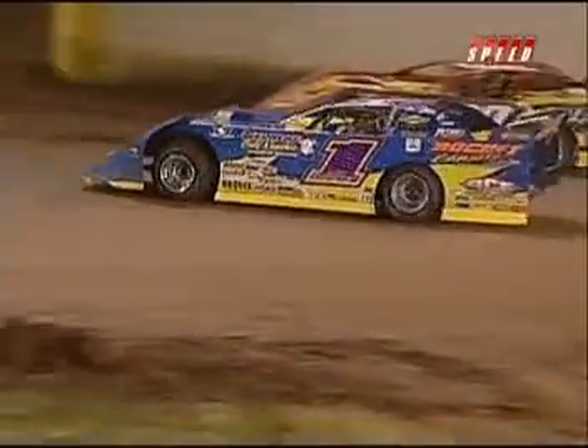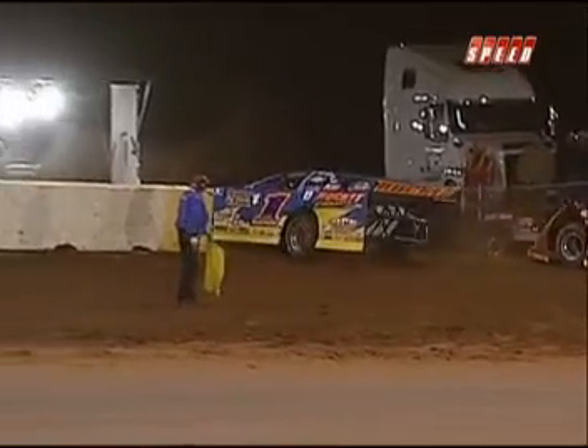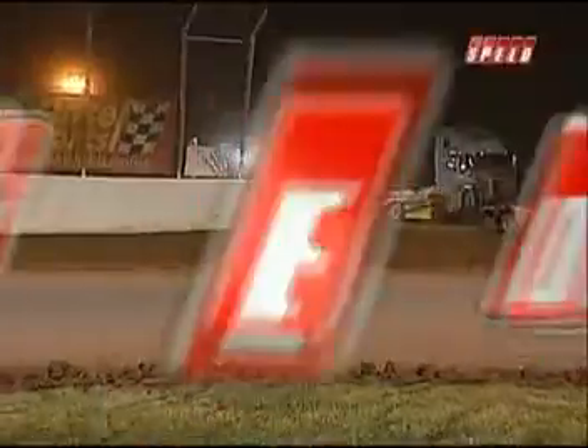All the travel, all the tire choices — so many different variables. But they have the right combination tonight. Josh Richards will bookend the season, picking up the win at the beginning of the year at Volusia and tonight here at the Dirt Track at Lowe's.